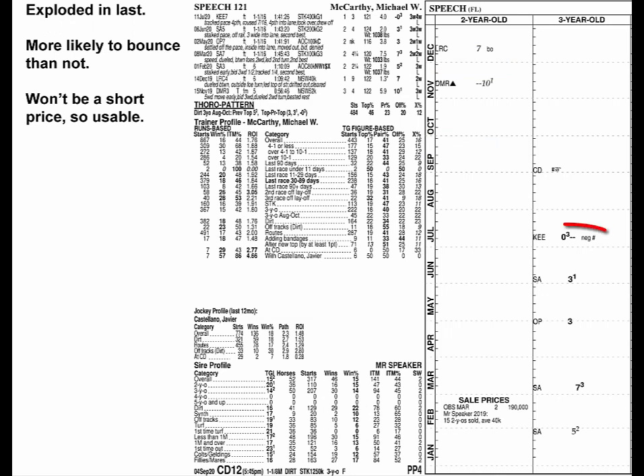Speech developed gradually, then exploded last time with a figure that makes her second fastest going in. She's more likely to bounce than not, but she won't be that short a price, so she's usable.